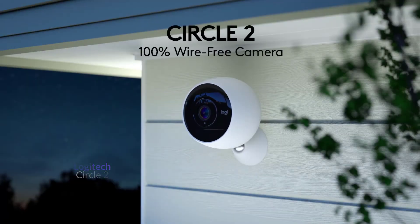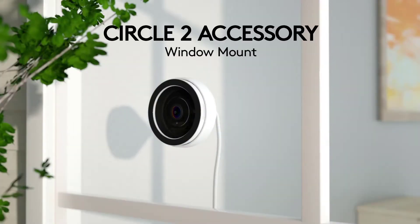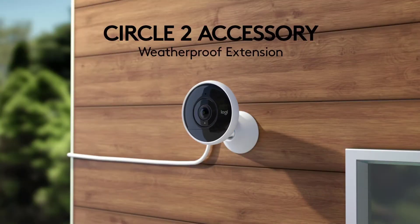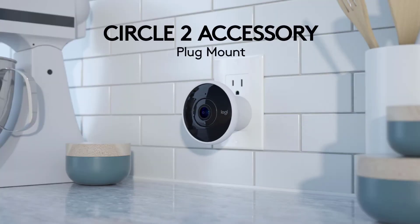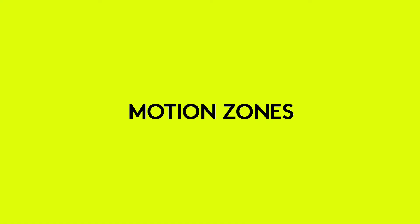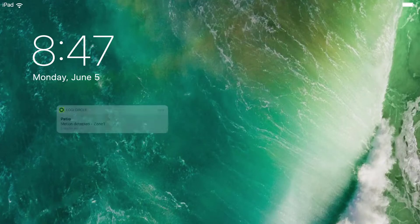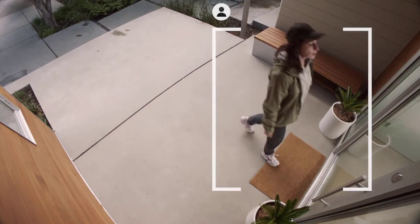Logitech Circle 2 — more known for computer accessories, Logitech have designed a brilliant little WiFi security camera stuffed with clever features. Available as wired or wireless, it can be used indoors and out. It has super quality 1080p HD resolution, night vision, a sweeping 180-degree field of view, and rechargeable 6-month battery life. It is also quick to set up, has a really well-designed app, and two really smart mounts.